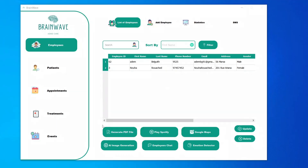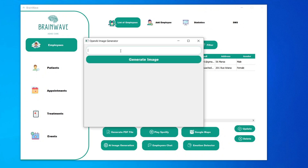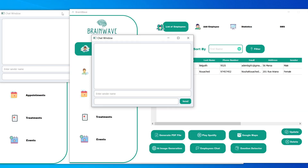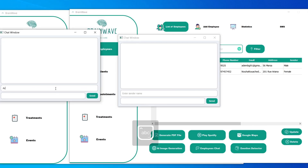We also added a Google Maps functionality. We have implemented a psychological image generator to assist our doctors in improving the accuracy and efficiency of patient diagnoses. We incorporated a chat box to streamline employee communication.